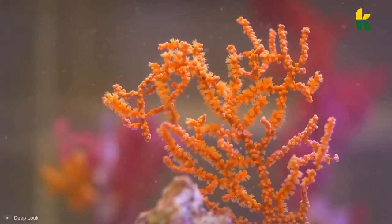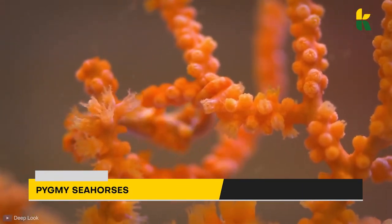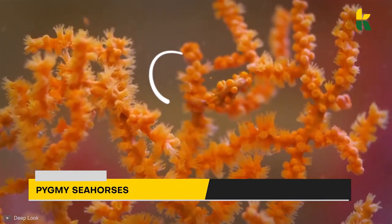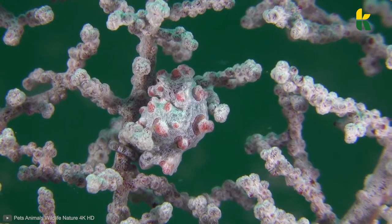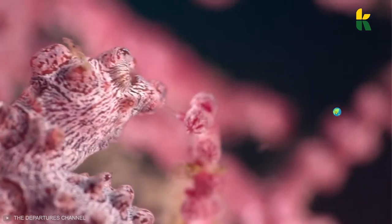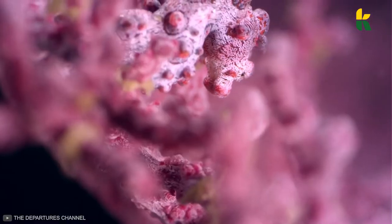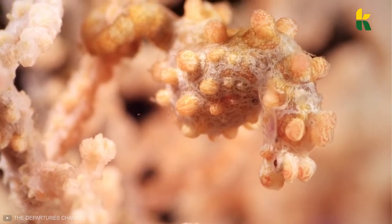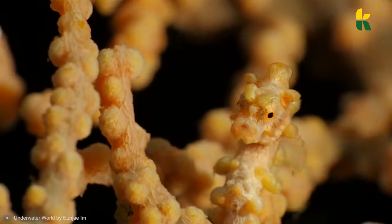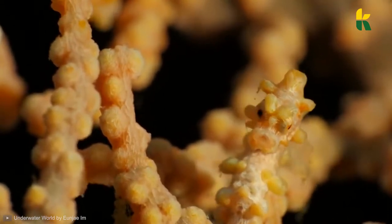Here's an optical illusion for you — can you spot the two pygmy seahorses hiding in the sea fan? There they are. Pygmy seahorses are special seahorses completely different from any other group of animals. They live in the oceans of Southeast Asia and off the coast of South Africa. Most are no more than 0.98 inches in length. It's believed there are only eight species, but their small size and disguise abilities make them hard to spot.